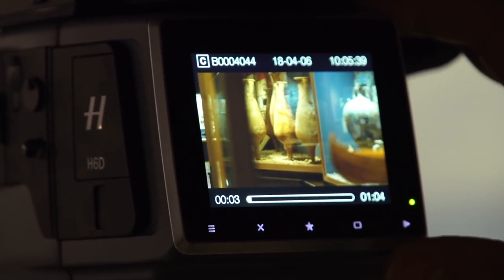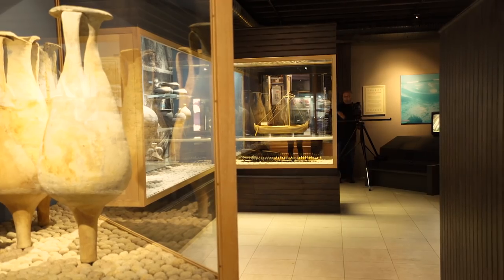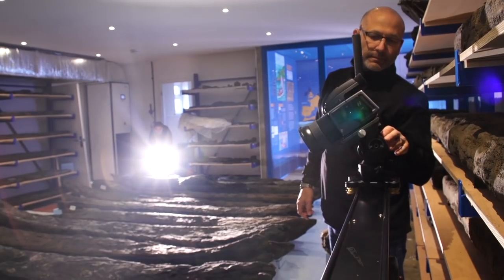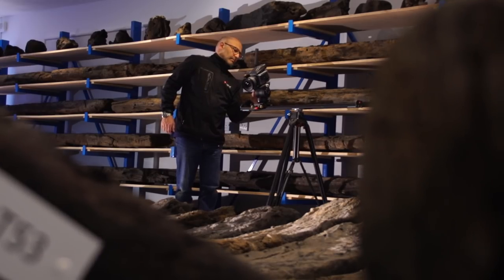These pieces in the museum were discovered by Richard Keane, the subject of my short film. This 1,700-year-old shipwreck is another that Richard Keane discovered.